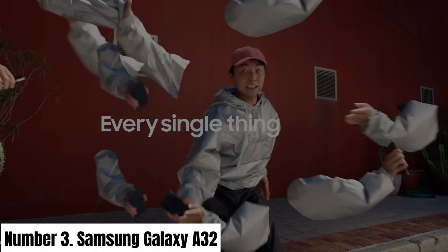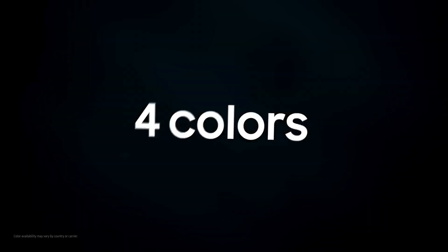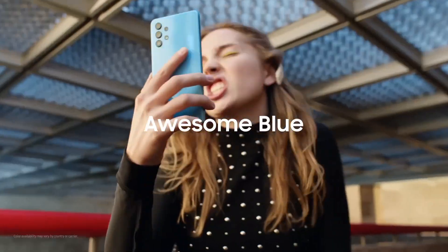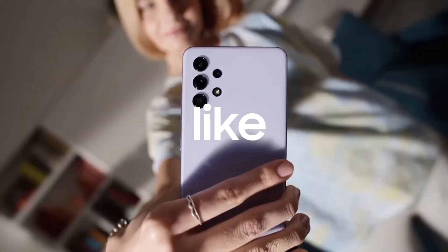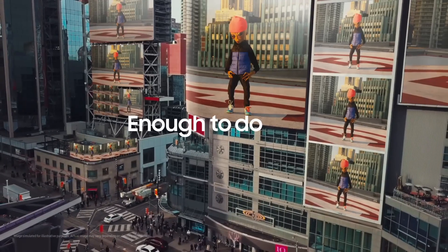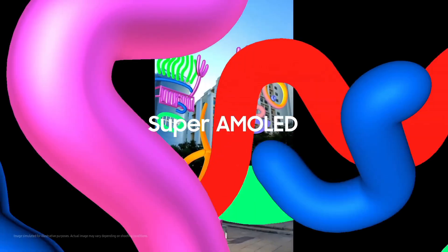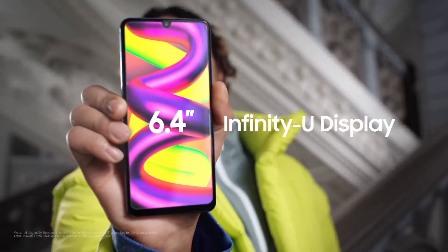Number 3: Samsung Galaxy A32. The Samsung Galaxy A32 redefines accessibility and innovation in the smartphone realm. With a 6.4-inch Super AMOLED Infinity-U display, it delivers vivid, immersive visuals. Its sleek design, available in an array of captivating colors, complements its functionality. Equipped with a versatile quad-camera setup led by a 64MP main lens, the A32 captures detailed and vibrant photos in various settings, while the 20MP front camera ensures stunning selfies and clear video calls.